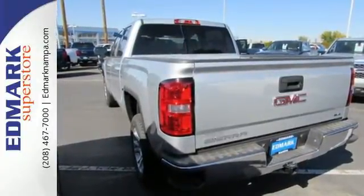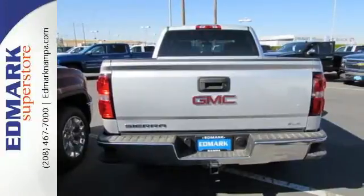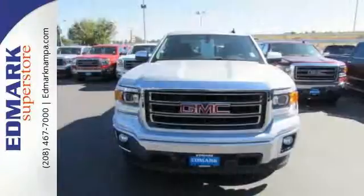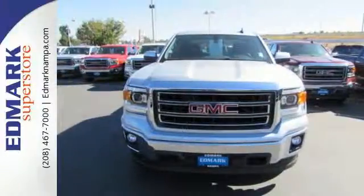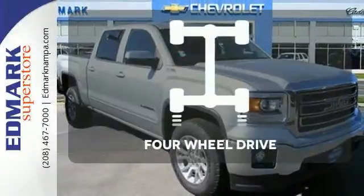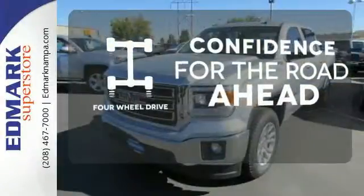This is a veritable fortress of strength and stamina, built to be the means to whatever ends. StabiliTrak and Intelligent Brake Assist team up with Trailer Sway Control and a tow-haul mode to get you over the river, through the woods, and back with the most daunting of payloads. Feel the confidence as you control the road with your four-wheel drive.